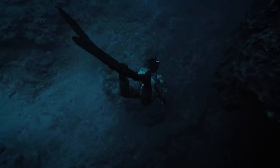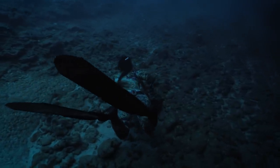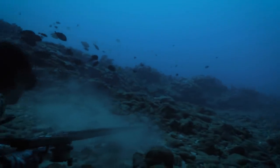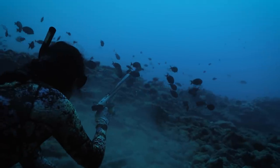I find a nice place in the shadows to settle in and lay down, and I see the Kumu way off in the distance. I fluff a little sand to bring the Kumu in closer.